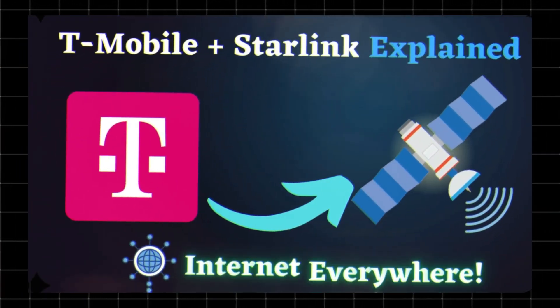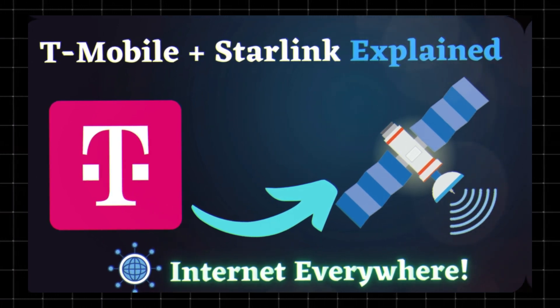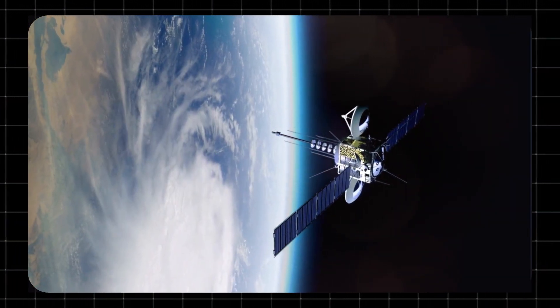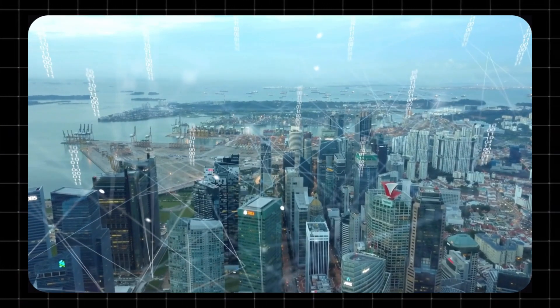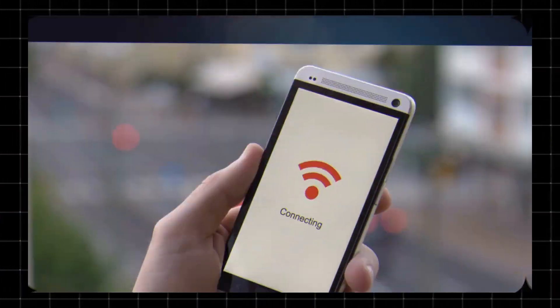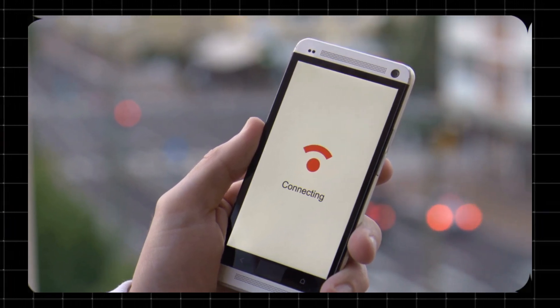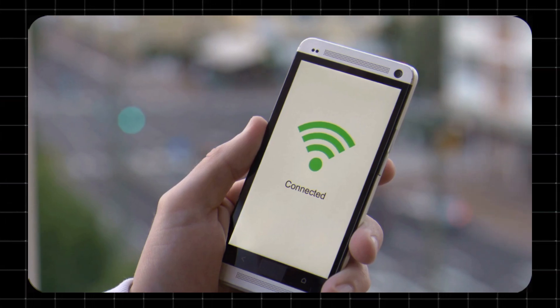T-Mobile Starlink is an innovative partnership between T-Mobile and SpaceX's Starlink satellite network. This collaboration brings high-speed internet to areas where traditional cellular or broadband services struggle to reach — think rural or remote areas where Wi-Fi and wired connections are limited or unavailable. T-Mobile customers can now access Starlink's satellite internet service, allowing them to stay connected no matter where they are.